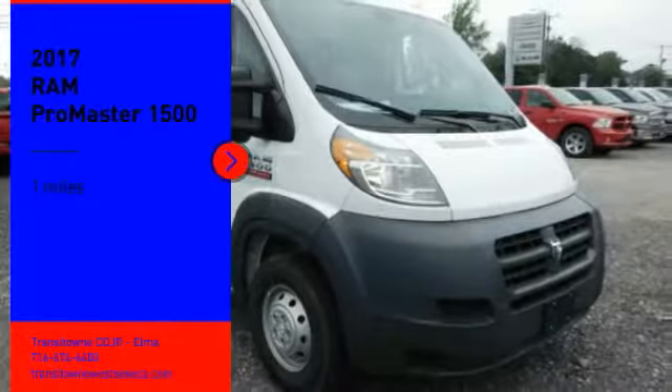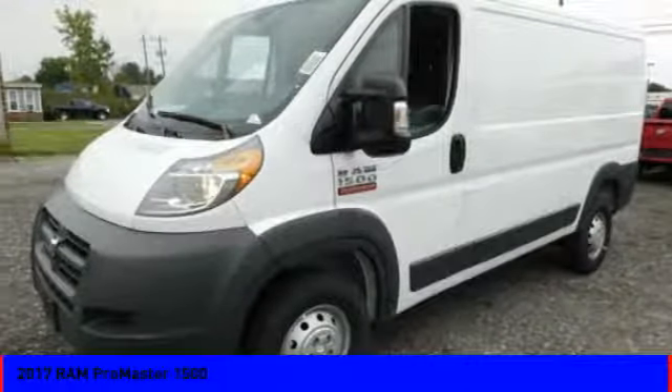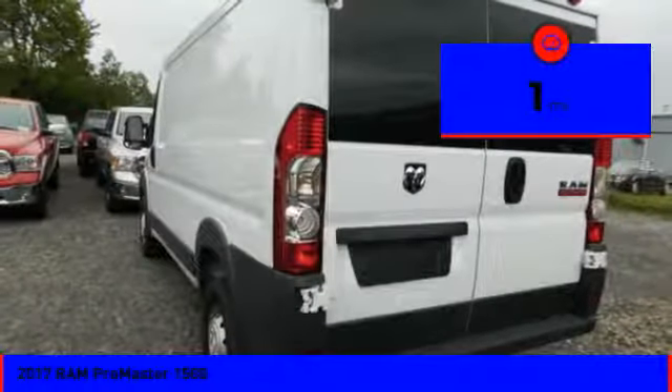Come test drive the 2017 ProMaster. Ram ProMaster provides superior on-the-job performance while helping your business carry more to more places. This vehicle has less than 100 miles.